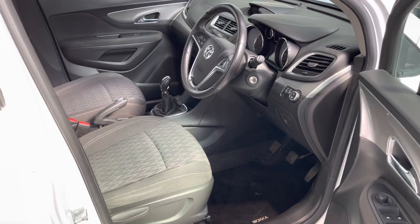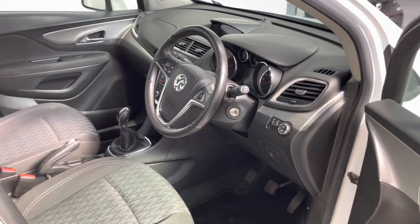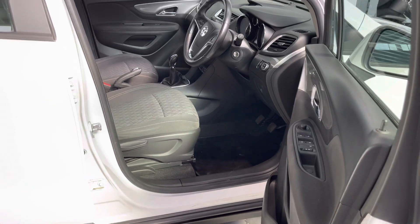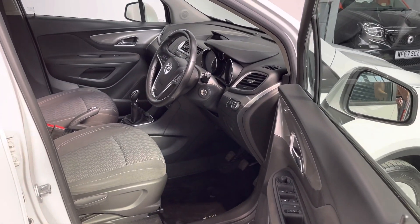The vehicle comes, as always, with six months warranty, 12 months roadside assistance, a full MOT, and a full service done on the car before you take it. Give us a call and come in and take a drive — thank you.